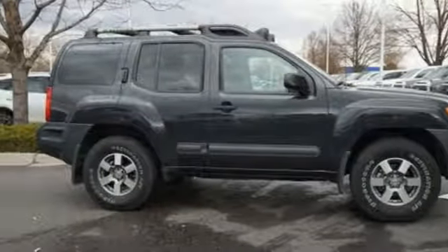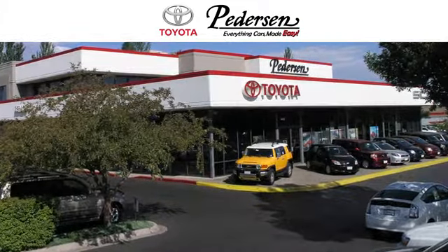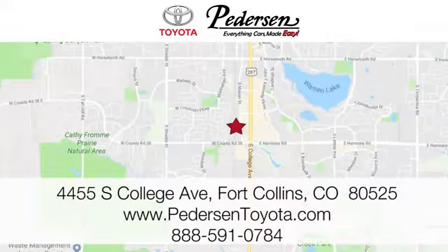Hurry in today and see it for yourself. Call, click, or visit us today. We're conveniently located at 4455 South College Avenue in Fort Collins, Colorado, or online anytime at petersontoyota.com.